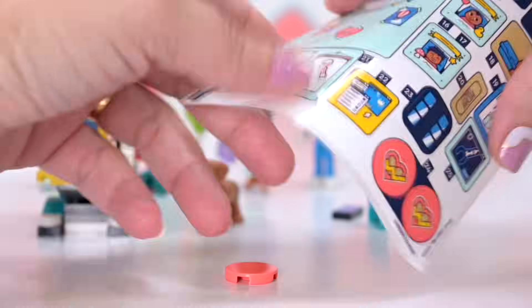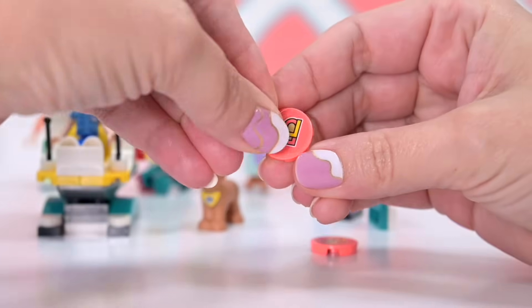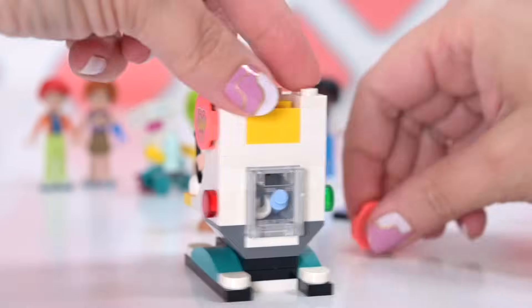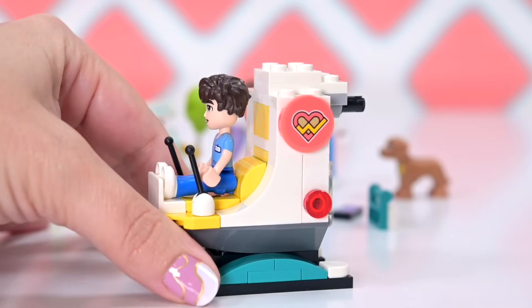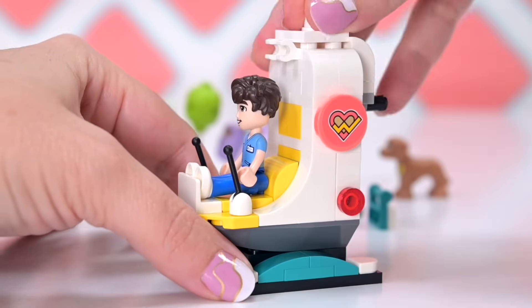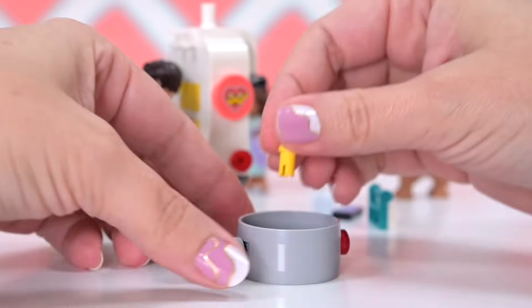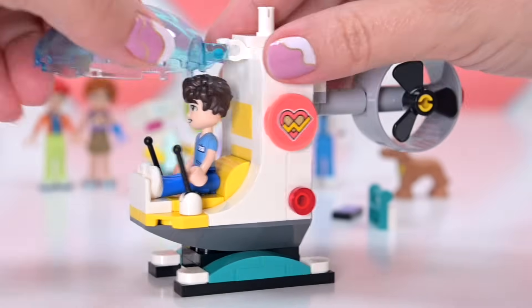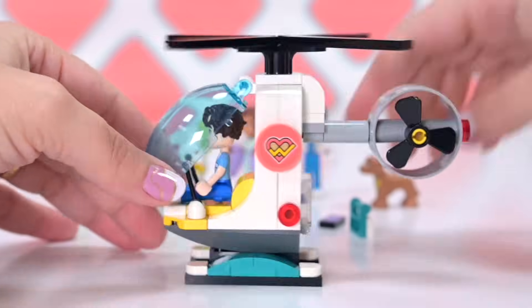We're getting our helicopter together. We've got a couple of stickers on the side, which are the emblem for the new Heartlake City hospital. It's really nice — it's actually like a mashup of the original icon and the middle hospital. It's got the color scheme of that one, like the coral, but it's also got the little heartbeat thing through it too. Oh, that's really cool. We got some rotors on while I was busy waxing lyrical about the iconography of the signage for the hospital.